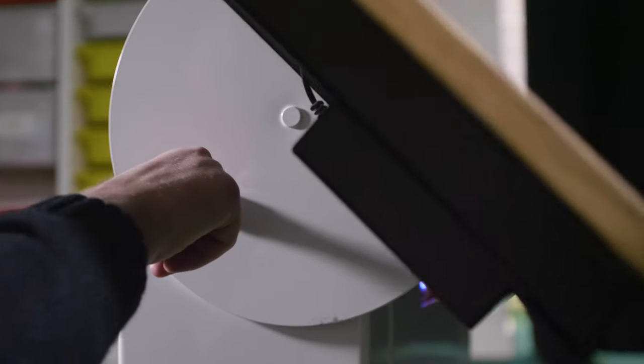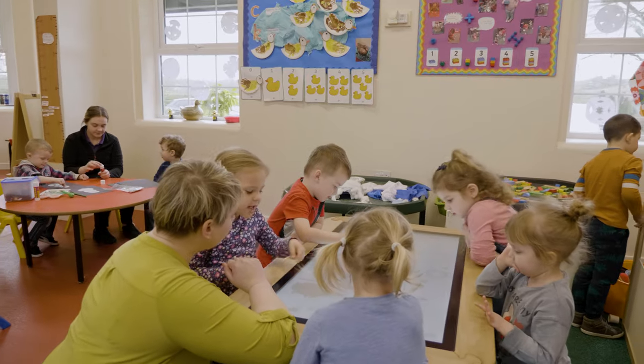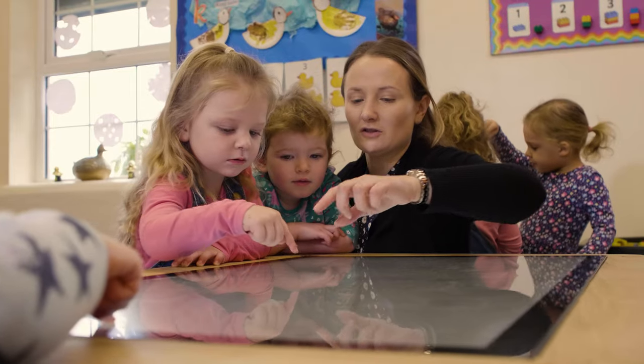When the table first arrived it was very exciting for the children. They were really, really positive. They got to grips with the technology far quicker than we thought that they would.